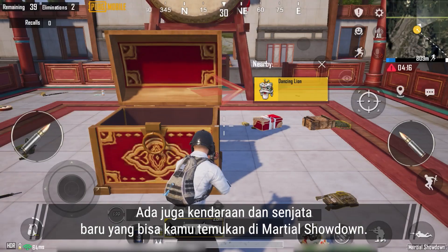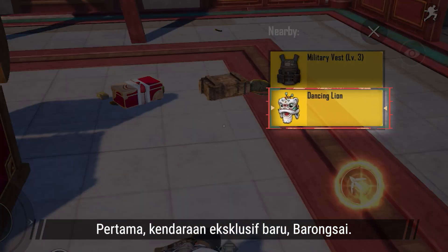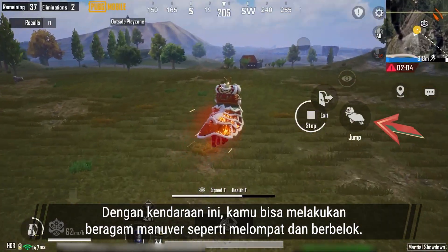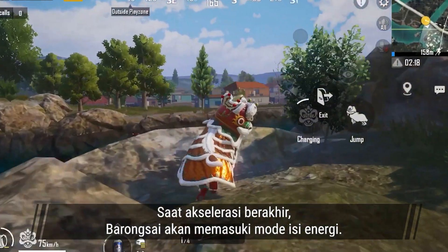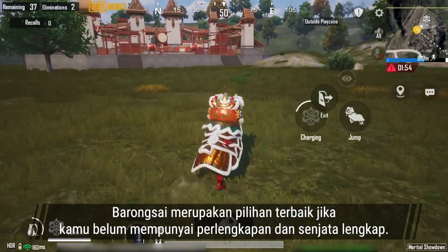A new vehicle and weapon can also be found in Marshall Showdown. First is the new exclusive vehicle, Dancing Lion. When in use, you'll turn into a Dancing Lion. With it, you can execute maneuvers like jumping and turning. You can even engage a burst of speed to move even faster. Once it ends, it will enter a charging mode. Dancing Lion is an excellent option when you aren't fully geared up.